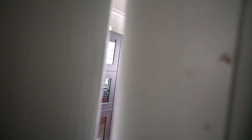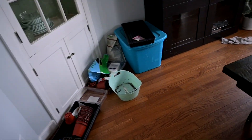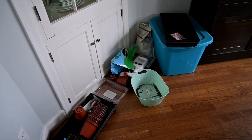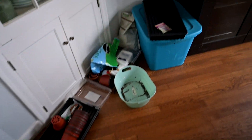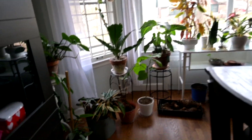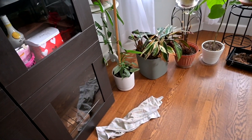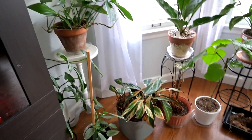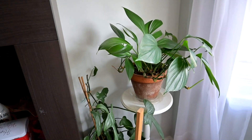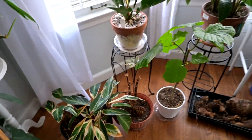We're heading to the dining room, and this is where I do most of my indoor filming for you guys - planting this, repotting that - it's in this room. And it is also a wreck. It's just the season. I just leave little tidy messes everywhere that I go.